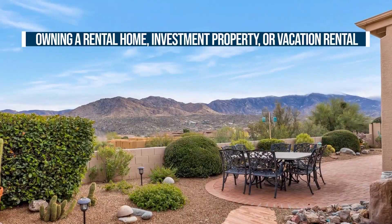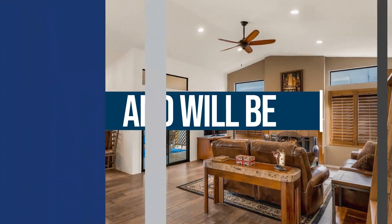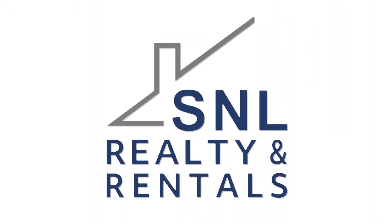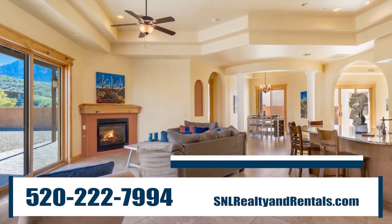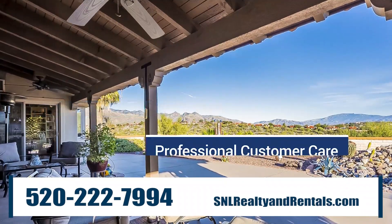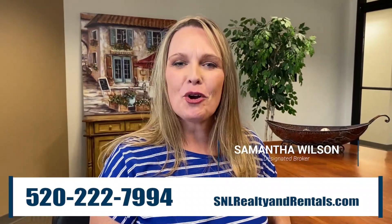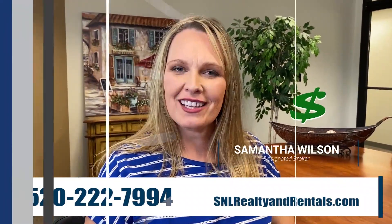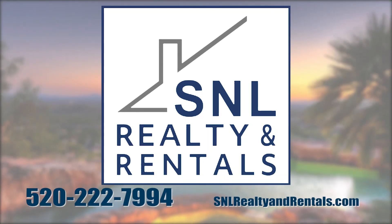Owning a rental home, investment property, or vacation rental should be easy and enjoyable, and will be with SNL Realty & Rentals. SNL advertises, leases, and maintains your investment, verifies tenant creditworthiness, and collects all rents and fees — all with professional customer care. I'm Samantha Wilson. Let us do all the work for you and send you a check. Call SNL Realty & Rentals today at 520-222-7994.